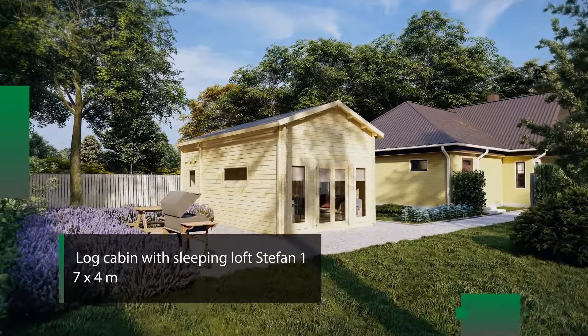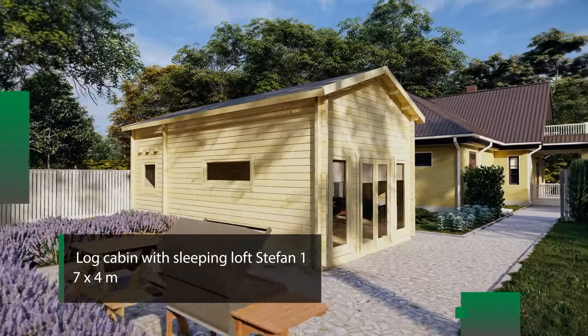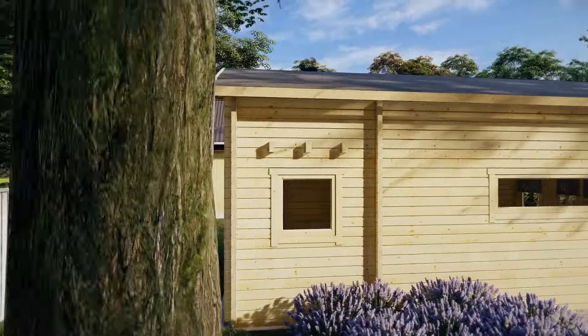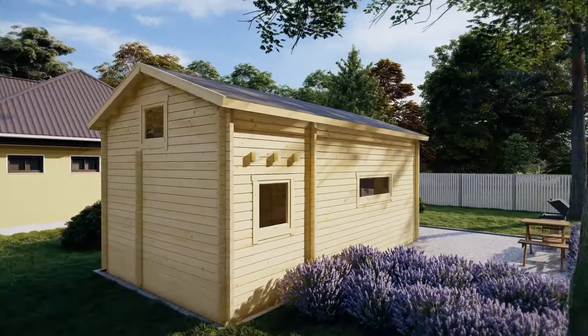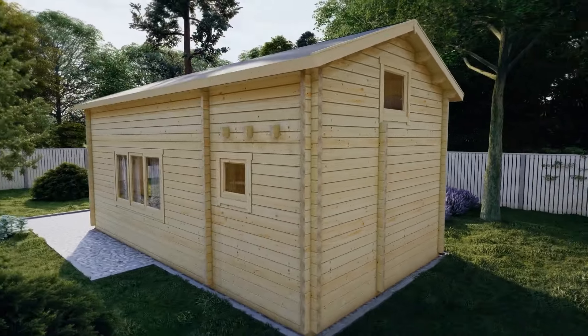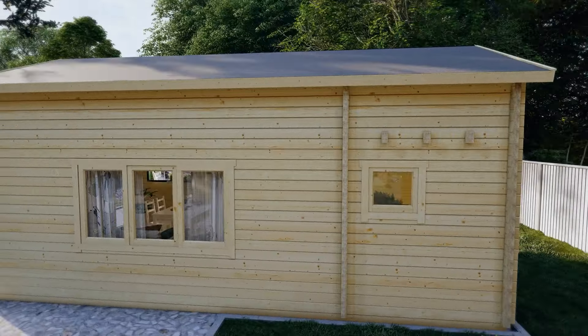The Stefan 1 log cabin is one of our most attractive additions to our log cabin with sleeping loft range for 2022. All its wooden components are made from carefully selected Nordic spruce. This cabin has 70 millimeters thick walls,